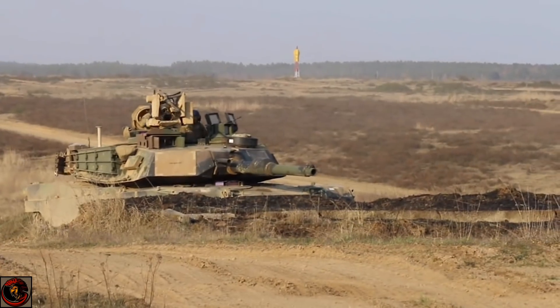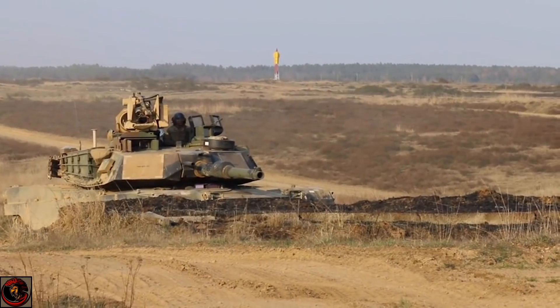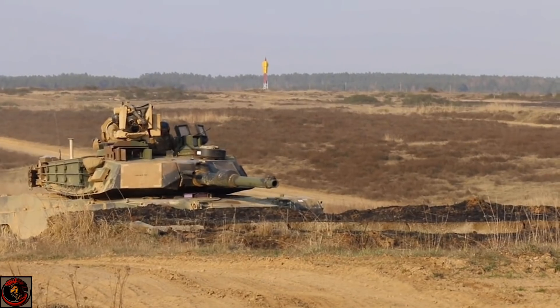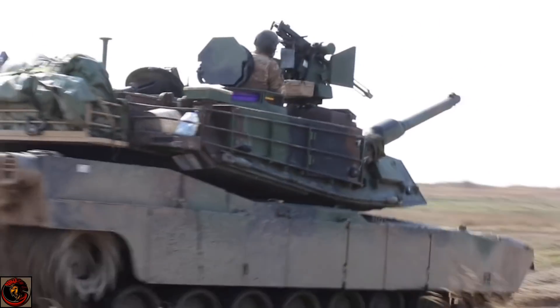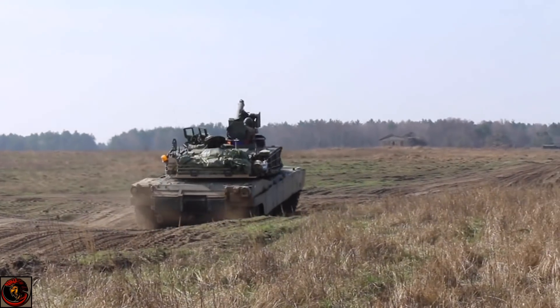The M1 Abrams featured sleek angular features, top-secret Chobham armour imported from the UK — mixed ceramic and steel plates for superior protection — a powerful and fairly quiet gas turbine engine, new survival features, and a fire control system that allowed for 90% accuracy up to 2,000 meters. Very impressive, but as I said, that's not enough today.